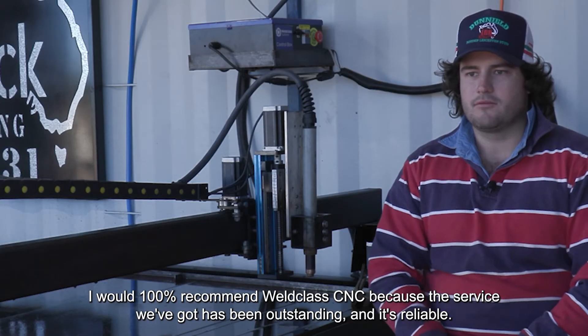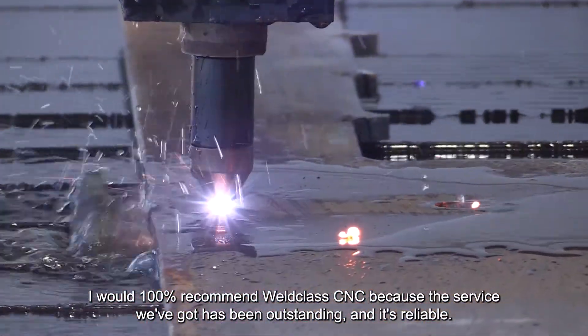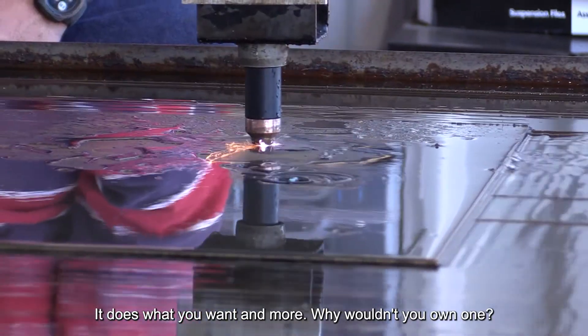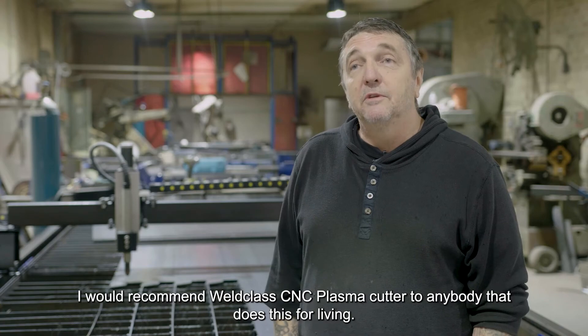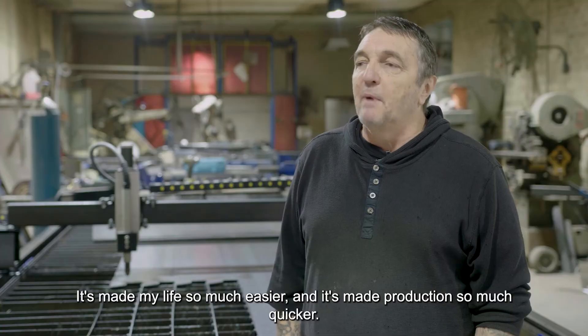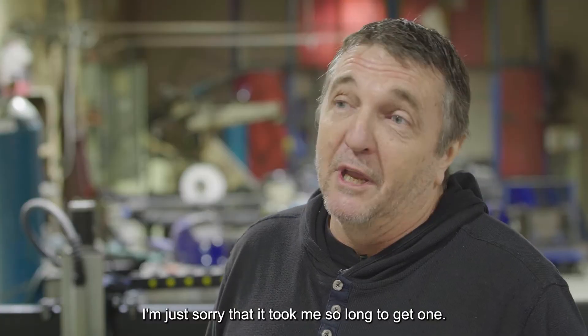I would 100% recommend World-Class CNC because the service we've received has been outstanding — it's reliable, it does what you want and more. Why wouldn't you own one? I would recommend the World-Class CNC plasma cutter to anybody that does this for a living. It's made my life so much easier and production so much quicker. I'm just sorry it took me so long to get one.